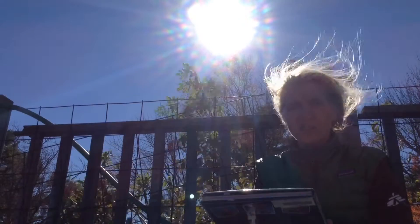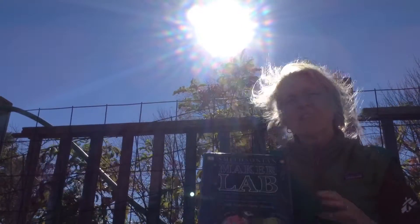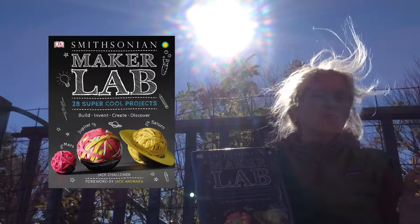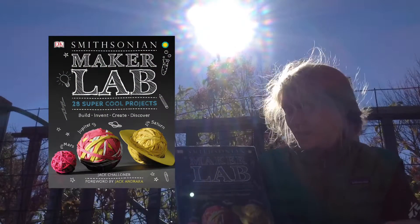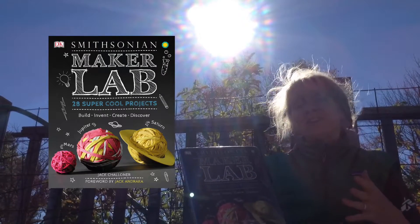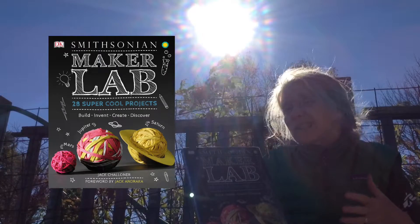MakerLab 28 Super Cool Projects is a children's book by Jack Chalamet. This book is filled with really cool projects, and all of them you can do with stuff you just find around your house. Some of the things — okay, you might not have a few of them — but you could get them pretty cheaply and pretty easily.